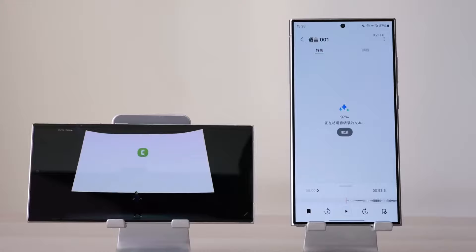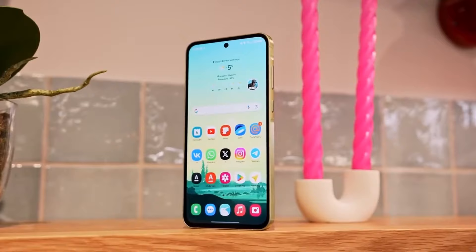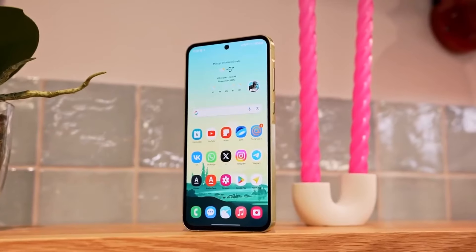However, Samsung could surprise us, just like Santa surprises kids every year. We'll update you as soon as we get more information about the Exynos 1580 and the Galaxy A56, so stay tuned.